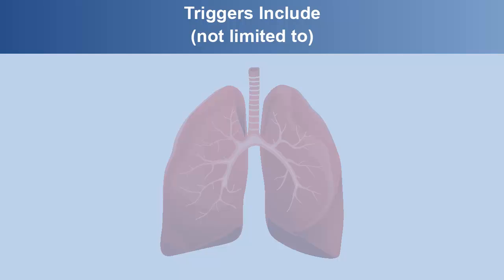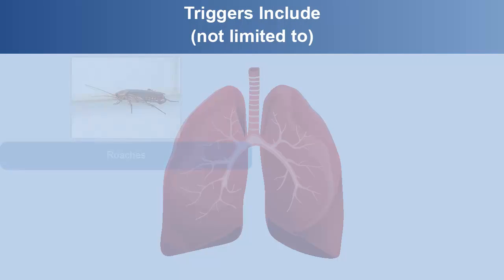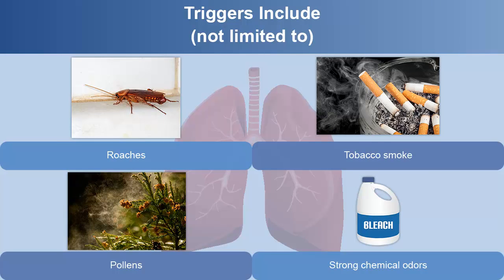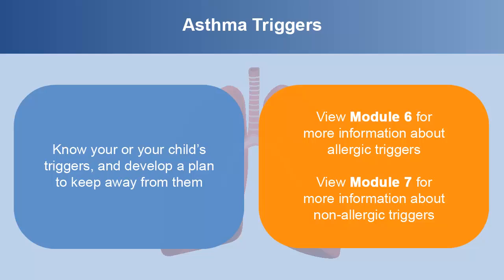Besides exercise and colds, triggers include but are not limited to dust mites, mold, cats, rodents, roaches, tobacco smoke, pollens, and strong chemical odors. It's important to know your or your child's triggers and develop a plan to keep away from them. Module 6 has additional information about allergic triggers and Module 7 discusses non-allergic triggers. Be sure to view these modules for more information about asthma triggers.